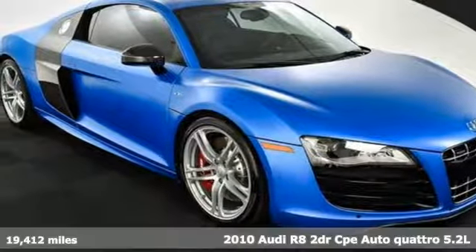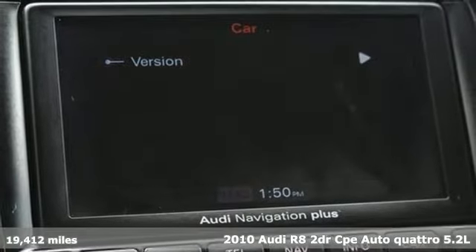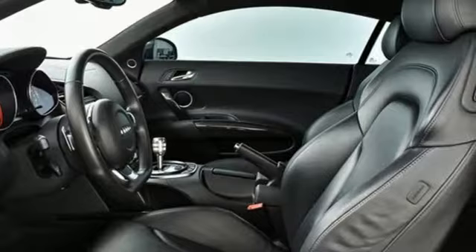It's a 2010 Audi R8. This R8 looks and feels like the winner it is. With its wide and commanding presence, it steals the spotlight wherever it goes.